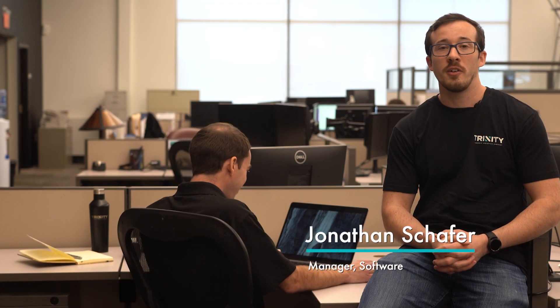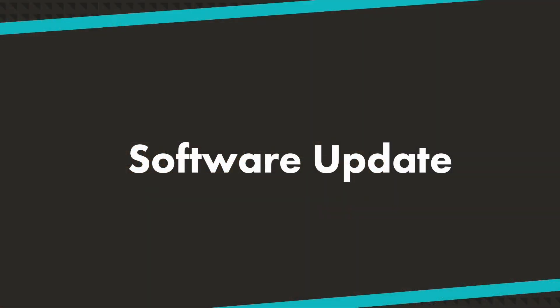Hello, my name is Jonathan Shaffer and welcome to Trinity's Tech Tips. This is a series where we provide tips to help keep you and your business safe and secure. Today's topic is software updates.